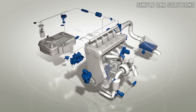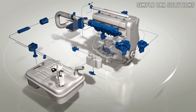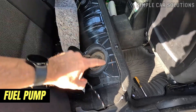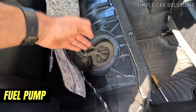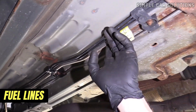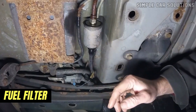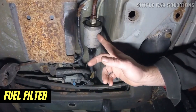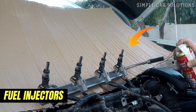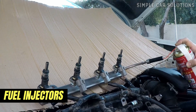If no leaks are found in the EVAP system, the next area to check is the fuel delivery system, which is responsible for sending fuel to the engine. This includes the fuel pump, located inside the gas tank, which sends fuel through the system; fuel lines, which carry fuel from the pump to the engine — check for any cracks or leaks along the lines; the fuel filter, which on many modern cars is inside the gas tank; and fuel injectors, which spray fuel into the engine's cylinders. A leaky fuel injector can cause a gas smell even without a visible fuel leak.